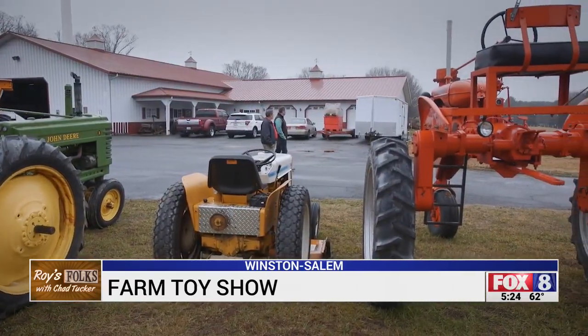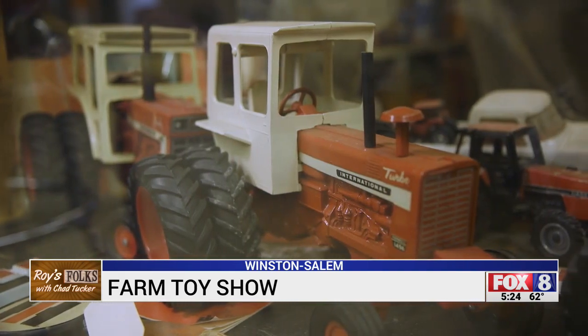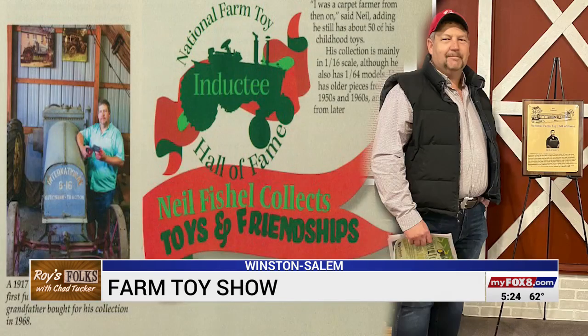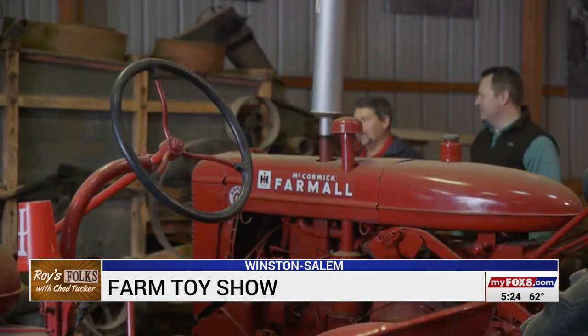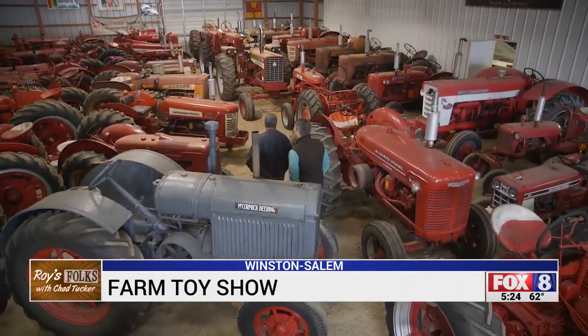And Neil hasn't stopped. His efforts to promote and preserve toy tractors landed him in the National Farm Toy Hall of Fame. He was just shocked — it was a total surprise, he didn't even know anybody had nominated him. It's special recognition for his years of sharing what brings out the kid in all of us, and helping us all appreciate this piece of our past.